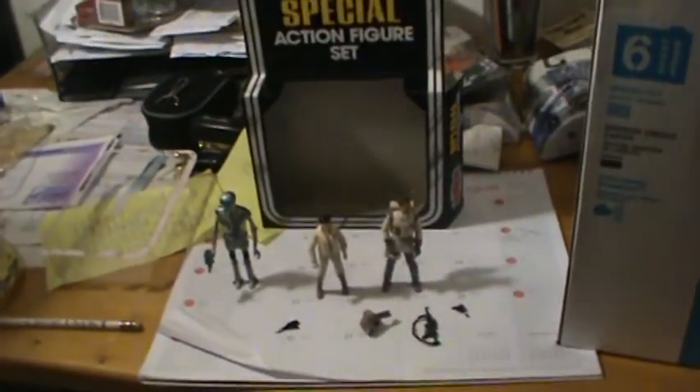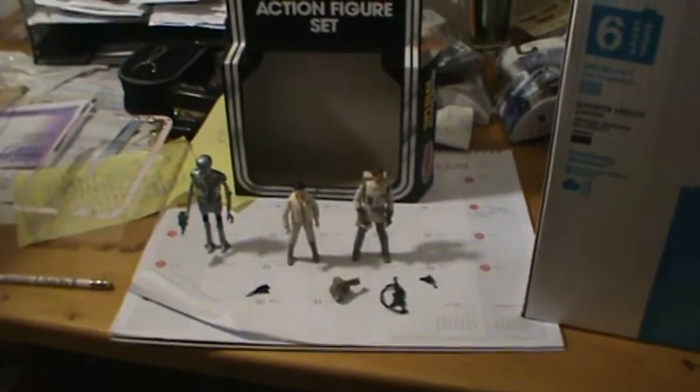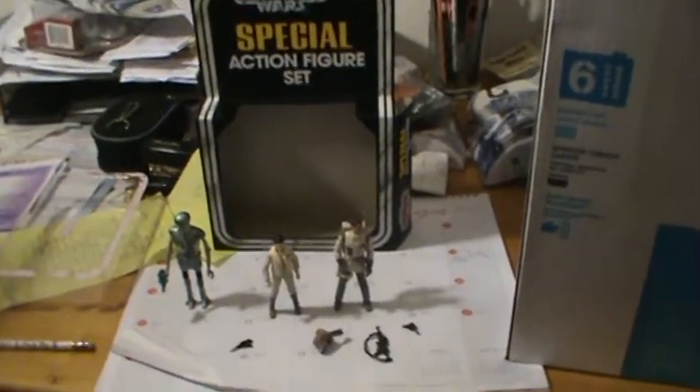Now normally when I do reviews, I try to have an unopened version to show you. I do have a second version of this, but I couldn't find it. So if you want to see it, refer back to my out-and-about video with Target — I show all three of them together there.